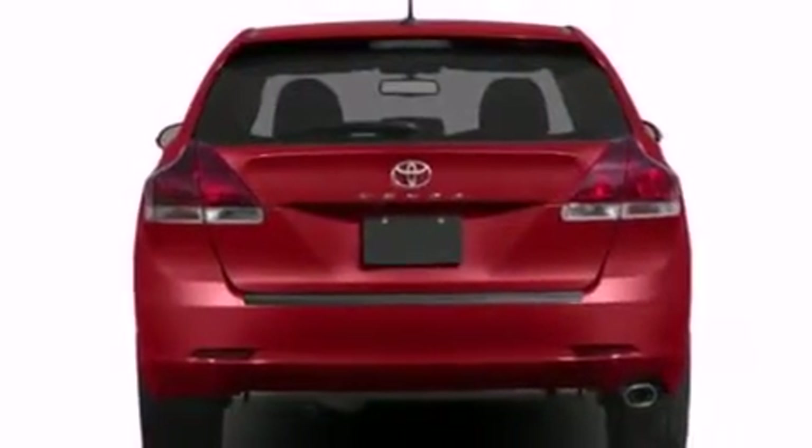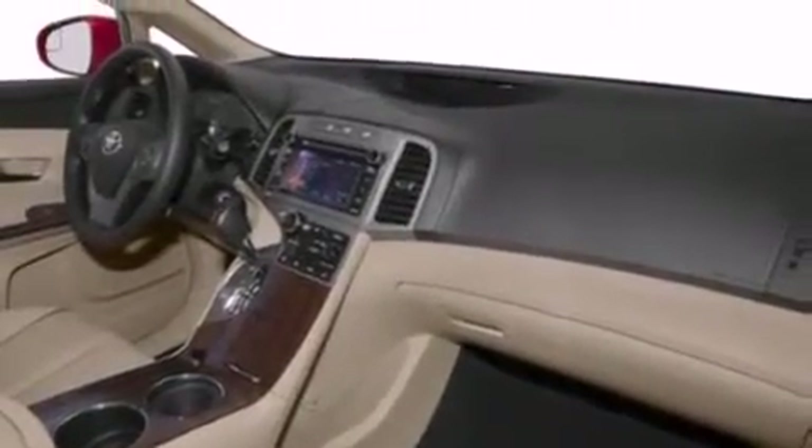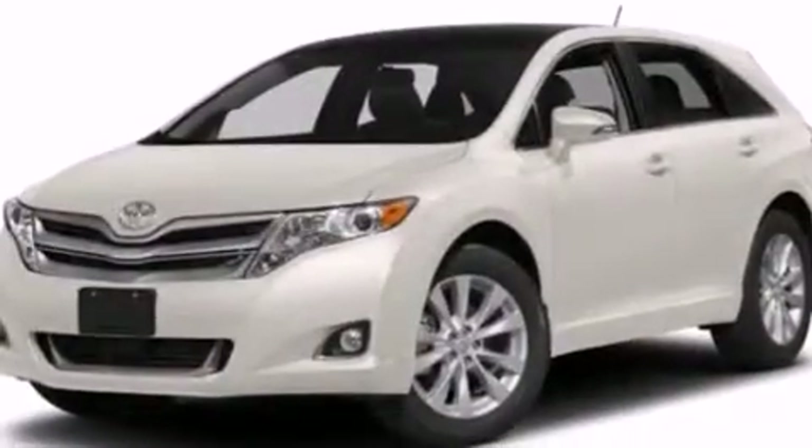Front-side impact airbags, rear-seat child-proof door locks, memory settings for the driver's seat positions so you can recall your favorite position with the push of one button, and satellite radio.